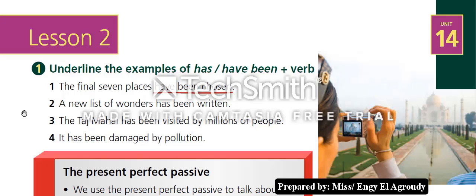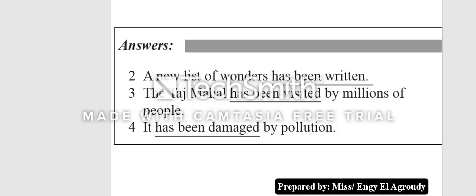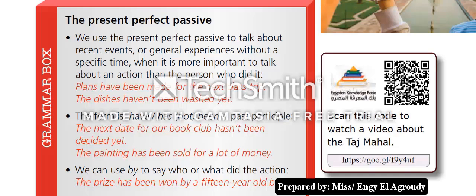Number three: 'The Taj Mahal has been visited by millions of people.' Number four: 'It has been damaged by pollution.' Let's see the answers: number two — 'has been written' underlined; number three — 'has been visited' underlined; number four — 'has been damaged' underlined. Now let's read the grammar box, then we will watch a video.